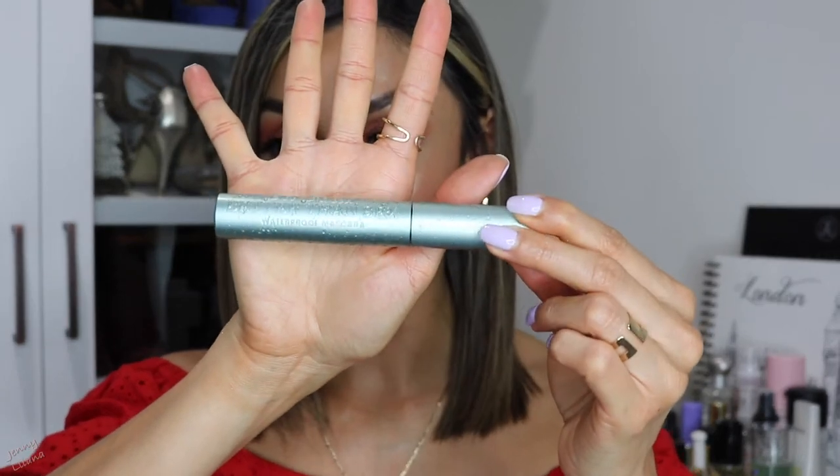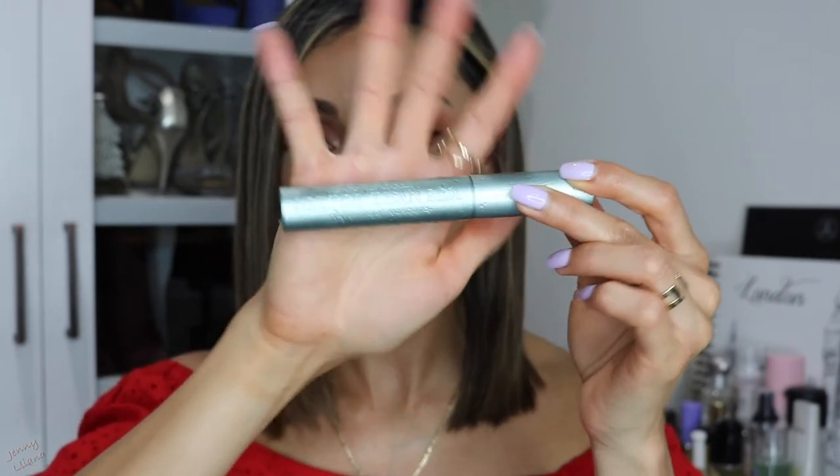Another must for me especially during summer has to be a good waterproof mascara, because you're going to be around water a lot and might be sweating outdoors. There's nothing worse than mascara smearing or transferring on your face. I really like the one by Too Faced — the Better Than Sex Mascara in the waterproof formula, which is why the tube is that color. If you want your mascara to last and not smear, waterproof is the way to go especially during summer.